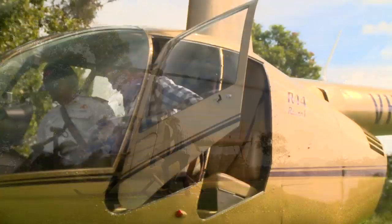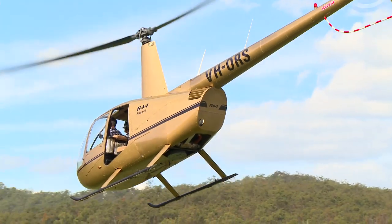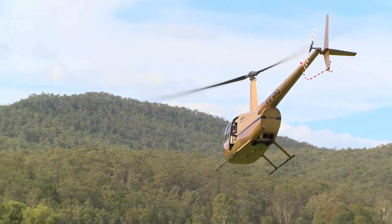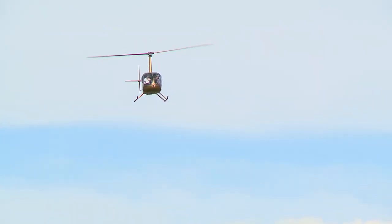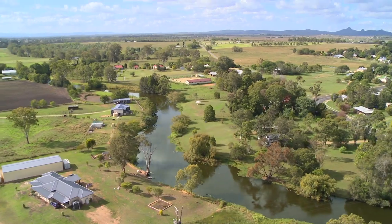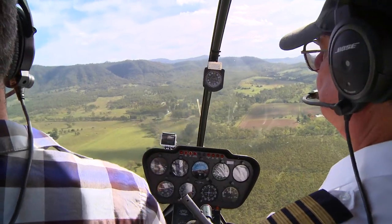Climb aboard with Pterodactyl Helicopters for the ride of your life and a bird's eye view of Ipswich, the magnificent Scenic Rim and Lockyer Valley. The helicopter is just a tool and we provide experiences — we use that tool to do that. Because of the range and speed we travel, we can do a lot of things in one day that you couldn't do by car.